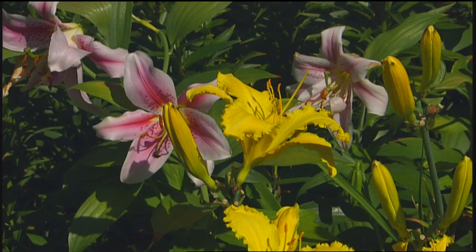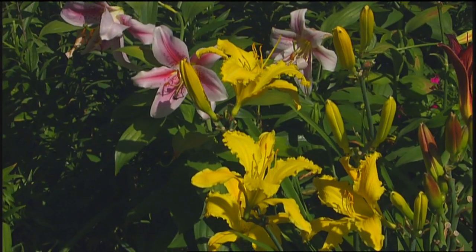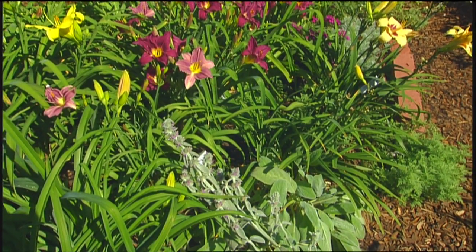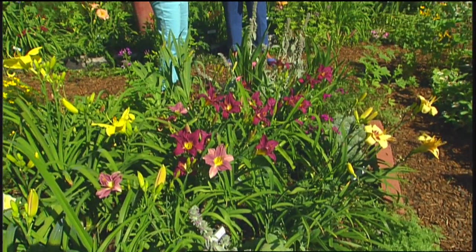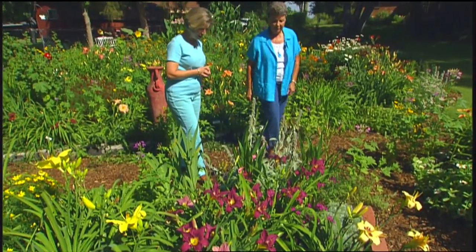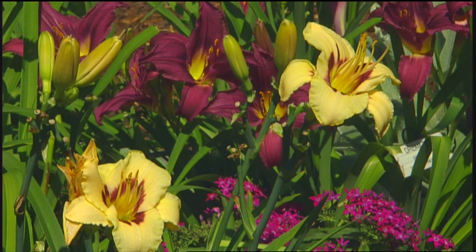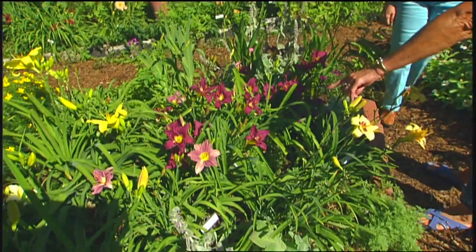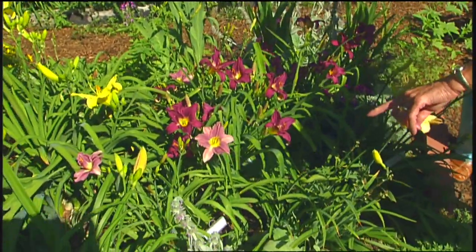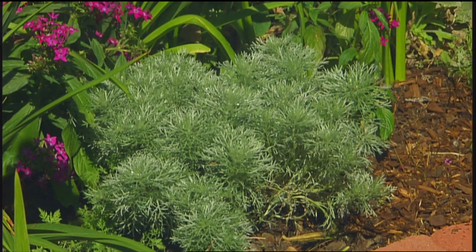Once I discovered hybrid daylilies, it just mushroomed from there. Let's start right here. I see such a stunning combination of purple and silver and yellow. You've got all of these daylilies labeled, don't you? The first thing we have here is Dream Blue — it received honorable mention in 1992. Then over here we have Newberry Blue Eyes and Prairie Blue Eyes, which is an award of merit winner. I love the Artemisia — a beautiful companion.